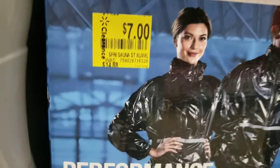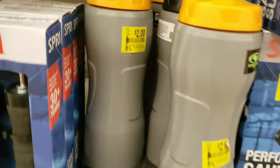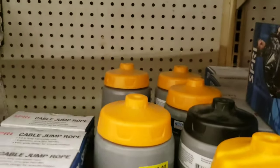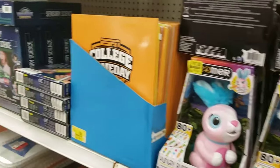This sauna suit - I'm gonna scan this because a lady in another one of my videos wasn't able to see the price. I'm going to scan this bottle as well.